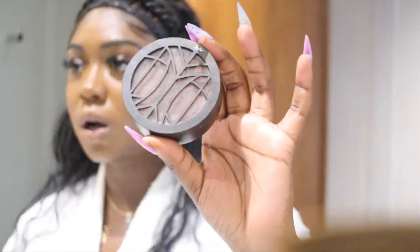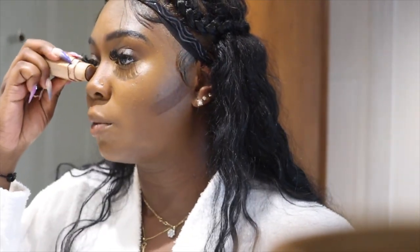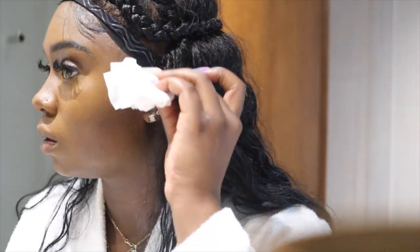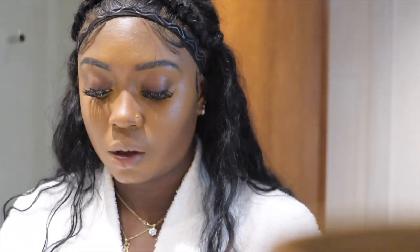I recently got this Lip Bar bronzer and blush duo. I haven't used it yet — I'm not even sure I want to try to hide stuff with it. Actually, I'm going to contour my nose because I love a contour. I'm using my Fenty contour stick. I'm not going to contour my forehead — I'll just bronze that — and I have a little brush to sweep it all up.